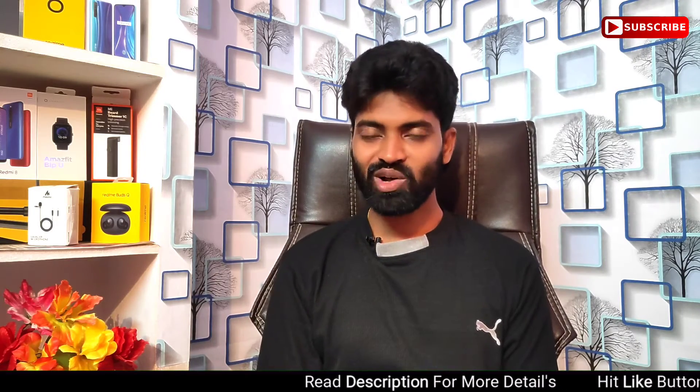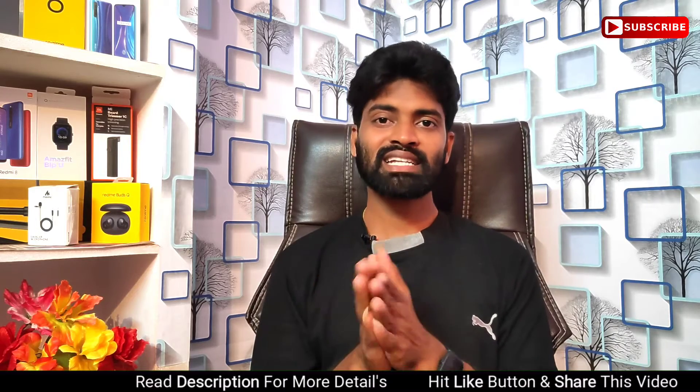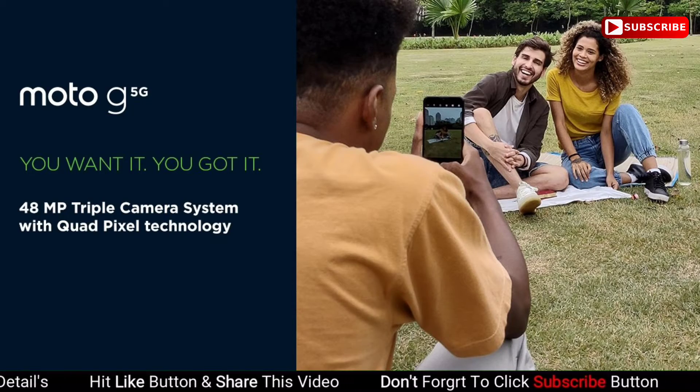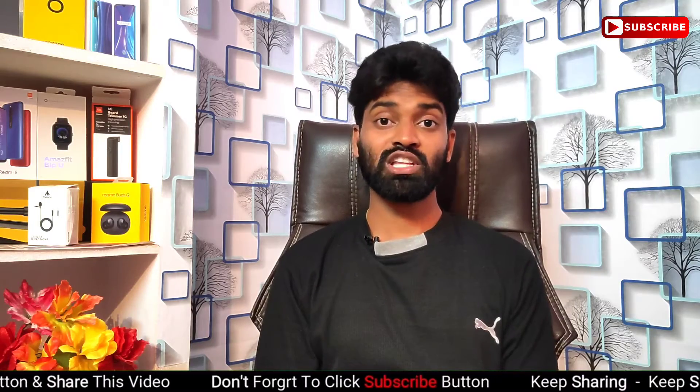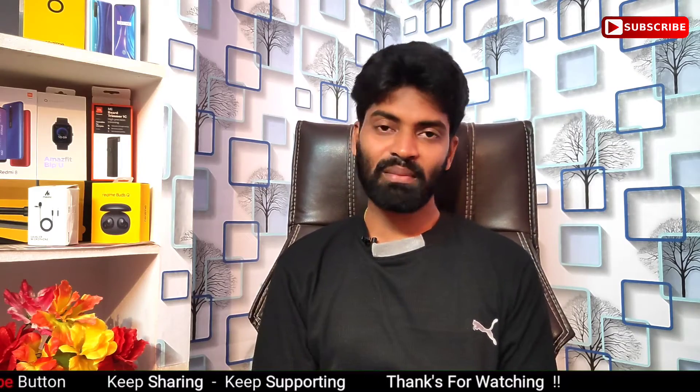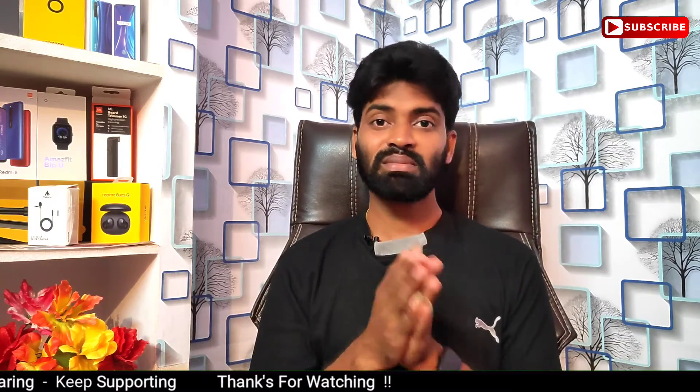In the camera department, the back side has a 48-megapixel main camera with f/1.7 aperture in a triple camera setup, along with an 8-megapixel ultra-wide angle camera and a 2-megapixel macro camera. On the front, it features a 16-megapixel selfie camera.